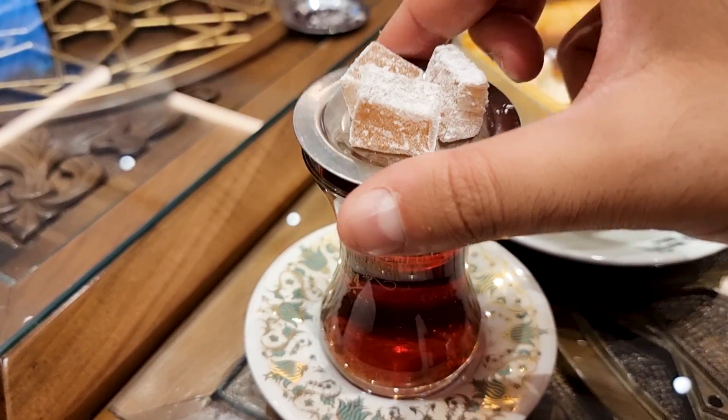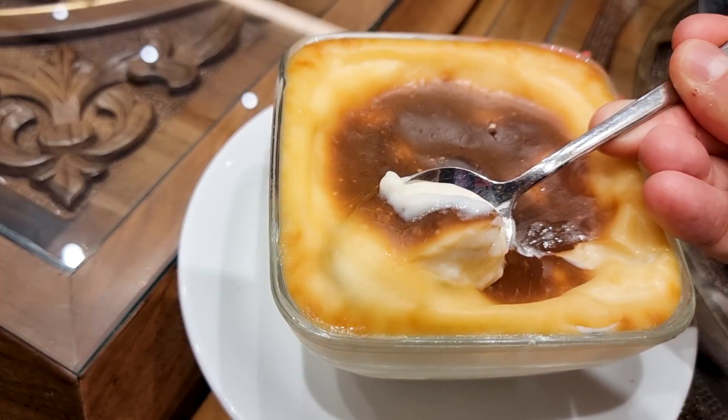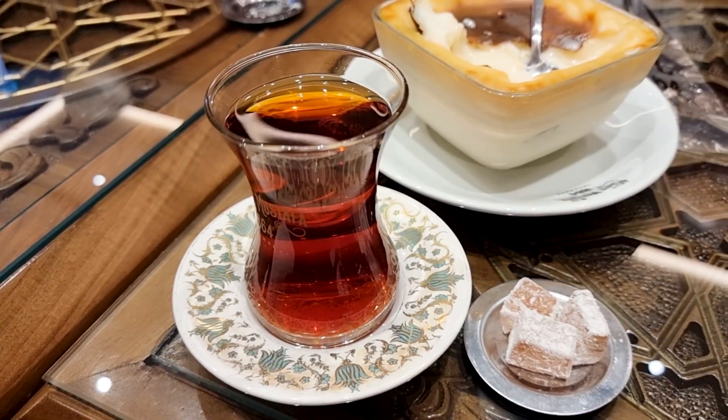What is better than Turkish baklava after a good meal? It's so sweet, fresh, and full of pistachio. I've ordered some baklava, rice pudding, and Turkish tea. The rice pudding's sweetness is mild and you don't feel the rice at all. We also have Turkish lokum with the tea.